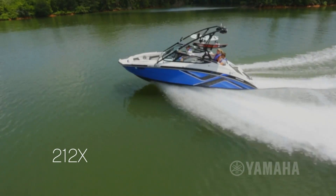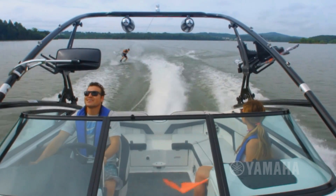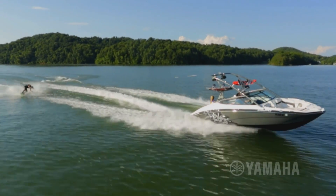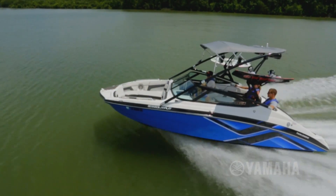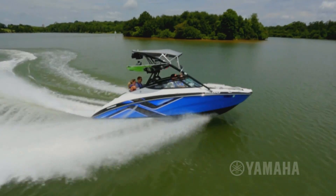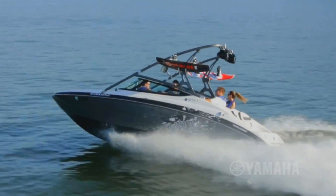Yamaha's new 212X is taking high performance boating beyond conventional boundaries with its quick revving acceleration, stylish good looks, and versatile wake sports abilities. Driven by a pair of 1.8 liter high output Yamaha marine engines, this performance machine rockets from zero to thirty in under four seconds. With one of the best power to weight ratios on the water, it's not only quick out of the hole, it's also extremely fuel efficient.